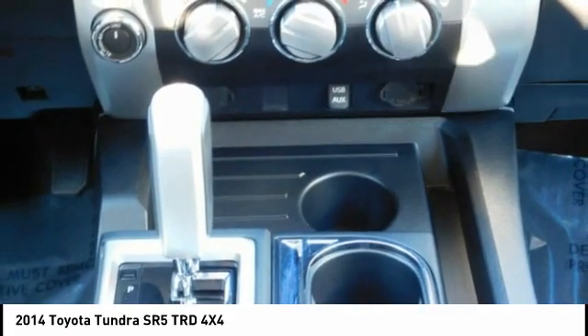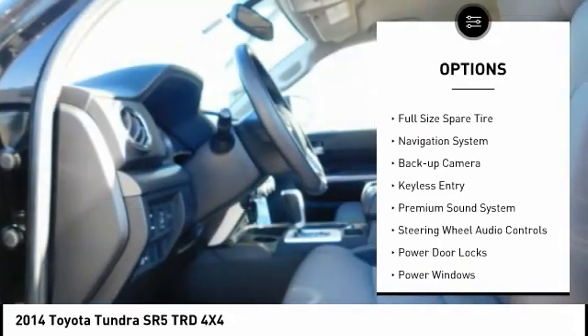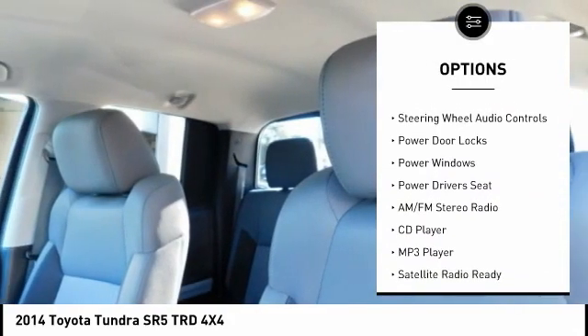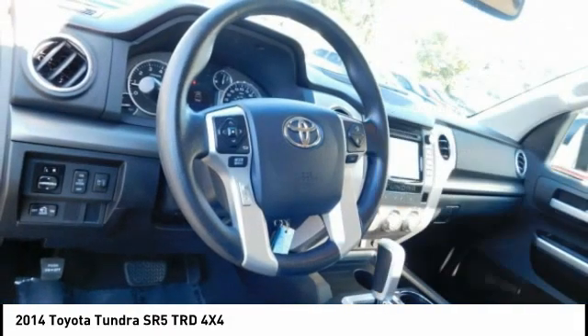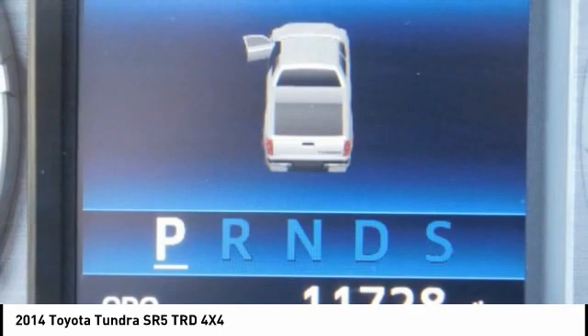Here are some of this vehicle's great options: towing package, power mirrors, traction control, steel wheels, full-size spare tire, navigation system, backup camera, keyless entry, premium sound system, and steering wheel audio controls.